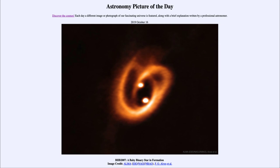So that was our picture of the day for October 16th, 2019, titled BHB 2007, a baby binary star in formation. We'll be back again tomorrow for the next picture. Until then, have a great day everyone, and I will see you in class.